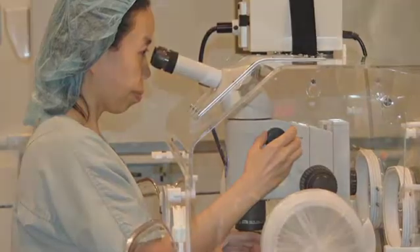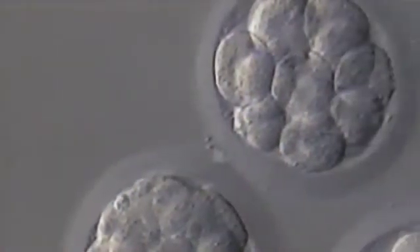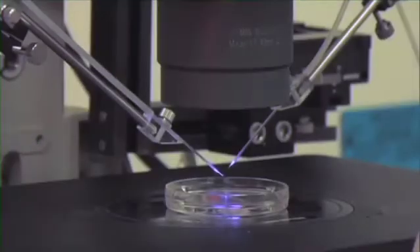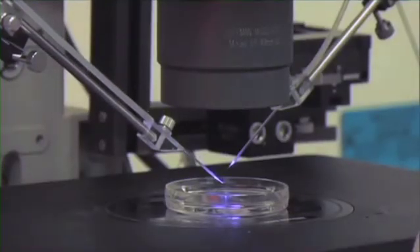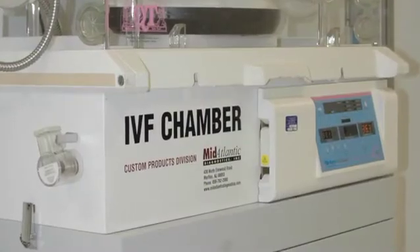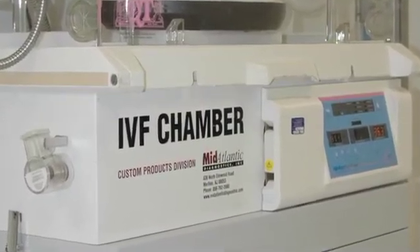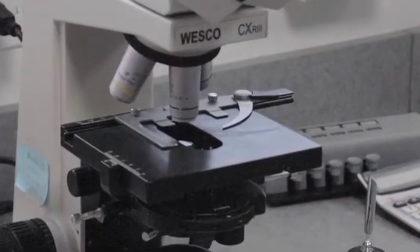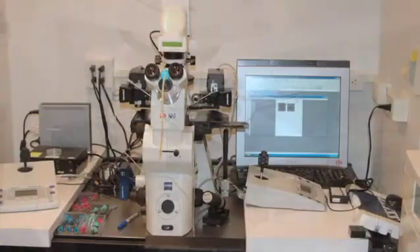We take pride in the results of our laboratory in terms of the quality of the embryos and the success rates that come from the laboratory, and have kept the location of the lab constant over the past many years in order not to alter any of the positive attributes that this laboratory enjoys.